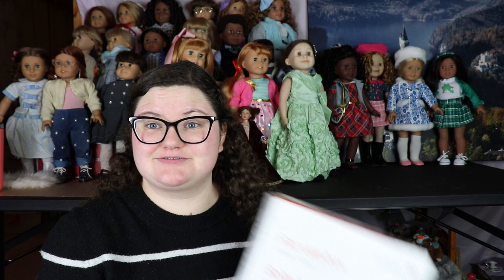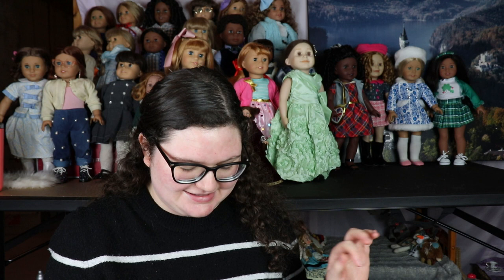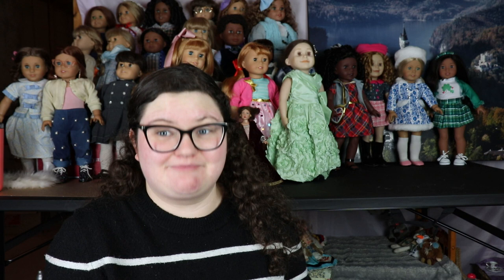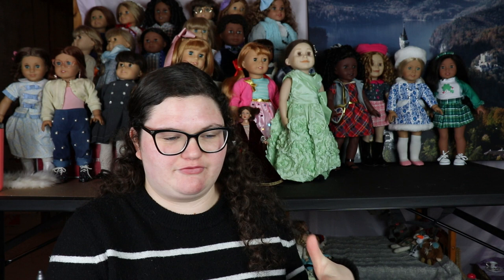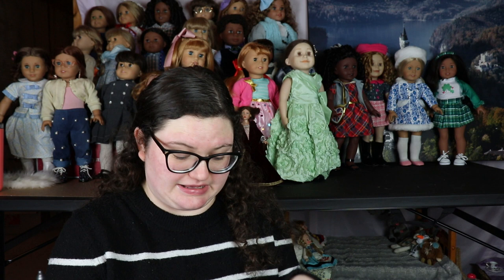Hello everyone and welcome back to my doll collection channel. Today I have a really exciting video - I haven't done something like this in years. I ordered some retired Maple Lee outfits that somebody was selling on a Facebook group. I've never bought from a group before - I've sold in groups but I haven't bought anything because I'm worried about getting scammed. But this person posted a lot in the group and had a good reputation, so I thought why not.